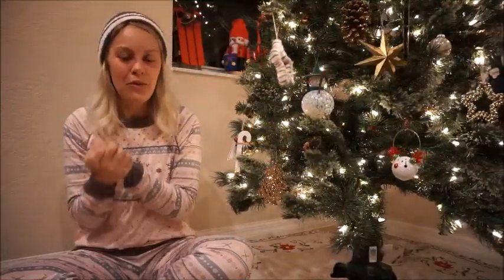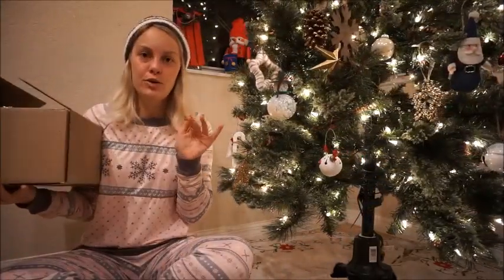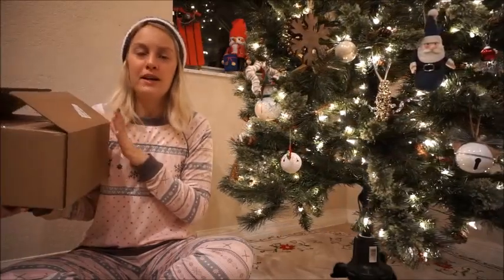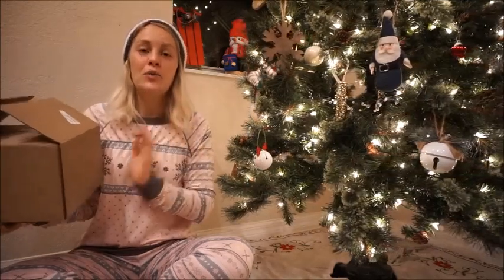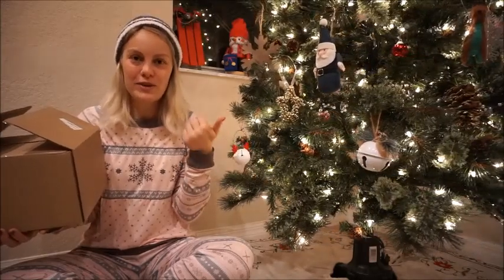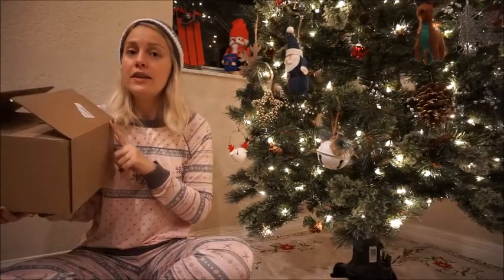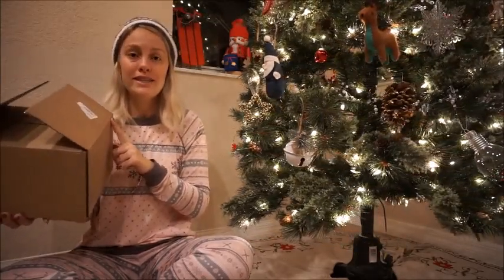I'm back today with a box from Claire's. I saw another girl on our Disney YouTubers Facebook page get some of these mystery Minnie Mouse ears from Claire's during Black Friday. When I watched her video, I freaked out because that's combining two of my favorite things: mystery bags and ears. So I absolutely had to get some. Thankfully, by the time I got online, they still were running a buy three, get three free deal.